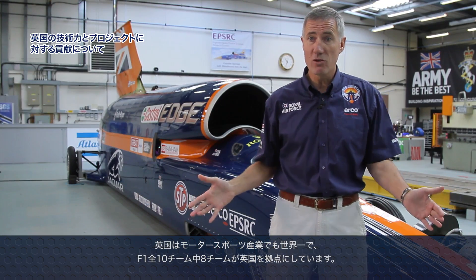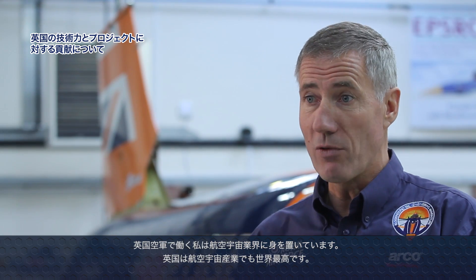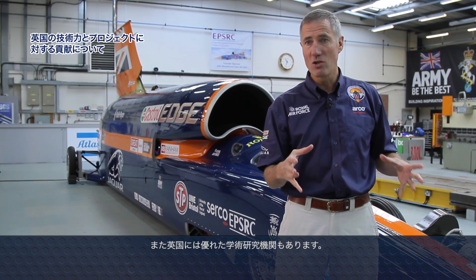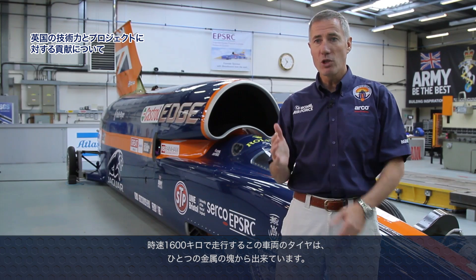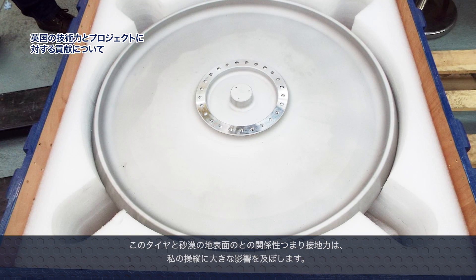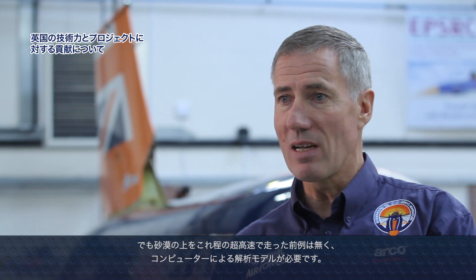We have the world's best motorsport industries here in the UK — eight out of ten Formula One teams. I work in aerospace for the Royal Air Force, and we also have one of the world's best aerospace industries. Separately, we have an incredibly powerful series of academic institutions that not only teach students but do a lot of research and joint work with industry. The wheels will travel at 1,000 miles an hour on the surface — they are solid metal wheels — and the interaction between wheel and desert affects the stability and control I have in the car. No one has ever travelled at this speed on a desert surface before.